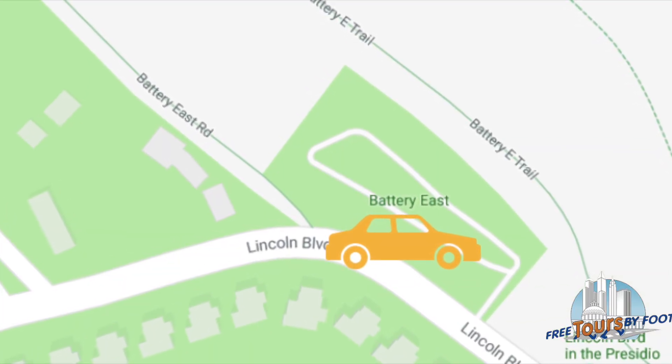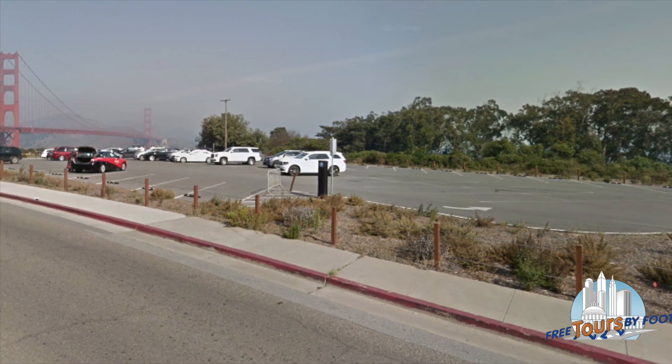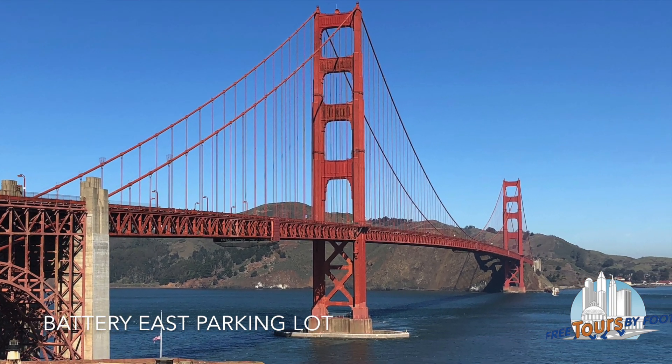One of the best views is our suggested place to park — a small parking lot called Battery East, just off Lincoln Boulevard by the Visitor Center. Here you'll get a nice view of the entire bridge and the Marin Headlands across the strait.